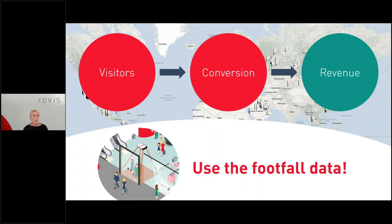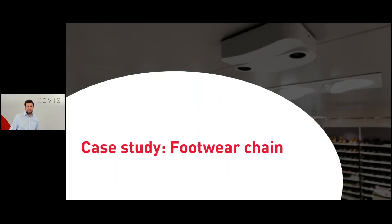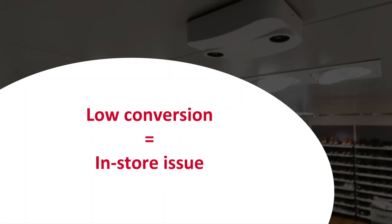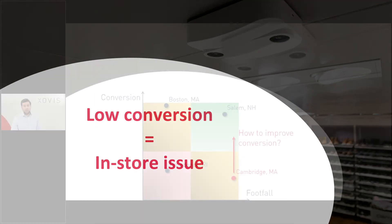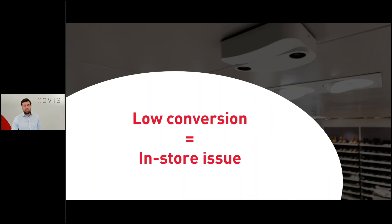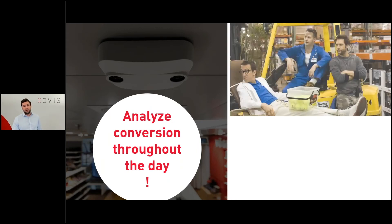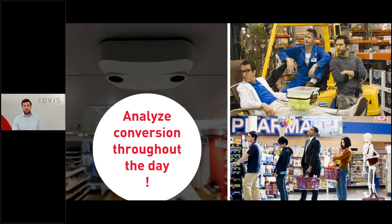Use the footfall data generated by sensors. This case study is based on an international footwear chain that introduced the technology some time ago and recently rolled it out internationally to a couple of hundred stores. The question is how to improve conversion to get it closer to the performance of the top-performing store. One thing the retailer did was analyze conversion numbers throughout the day and throughout the week. They recognized that during times of bad conversion they had the wrong staff in place, and during certain peak times they had a lot of visitors but not enough staff on the floor. Based on visitor numbers, they were also able to improve staffing during those peak hours.